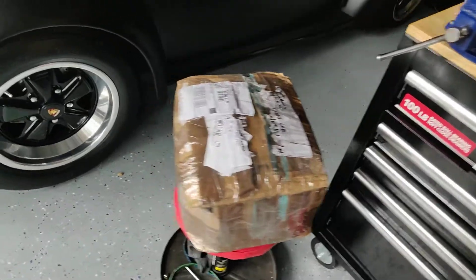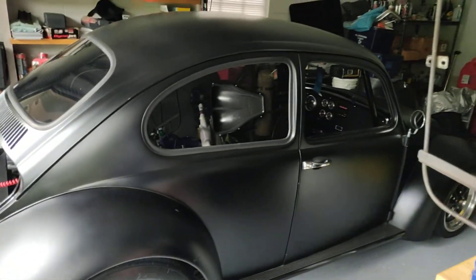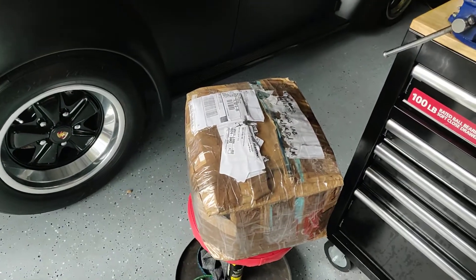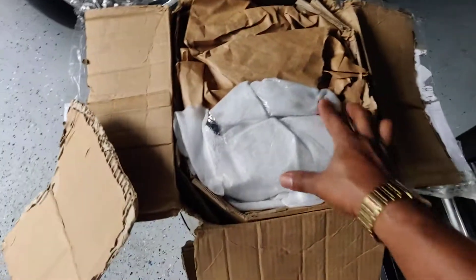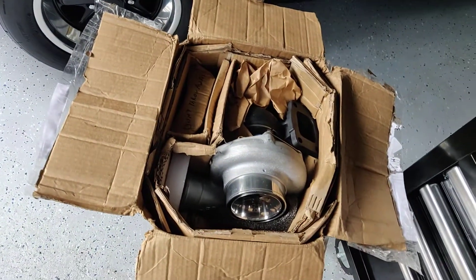This is how they sent it to me. The turbo is going to go in this. Now it's time to open the box up and see what they sent me. You think they packed it enough? And there she go.